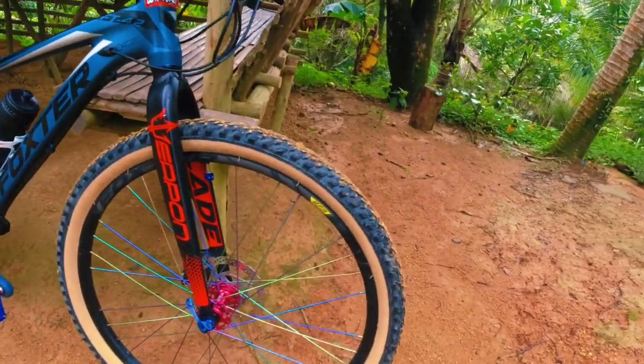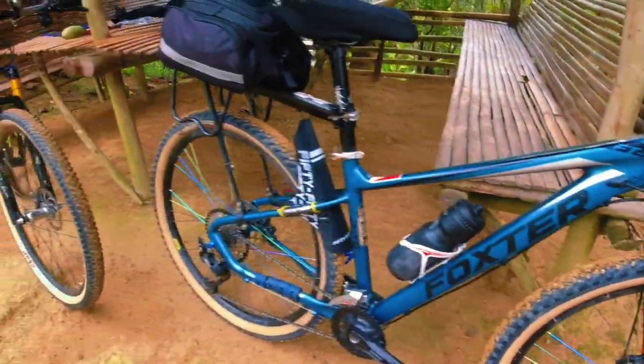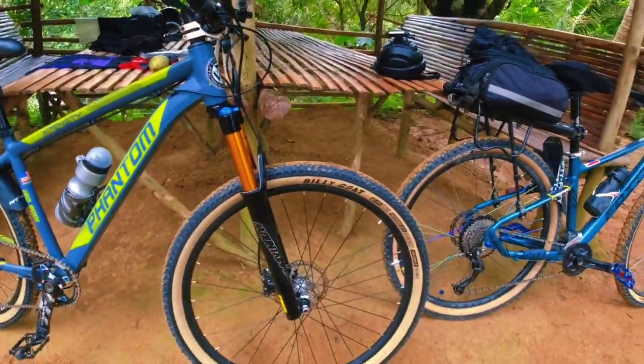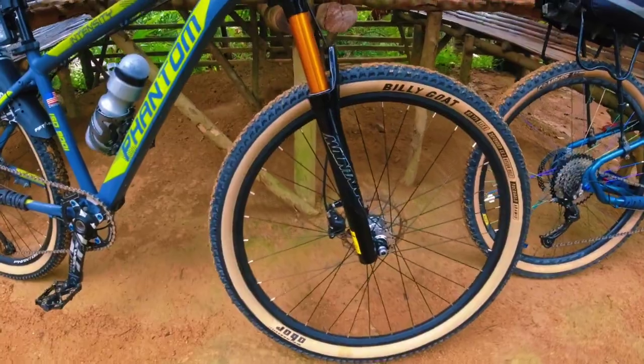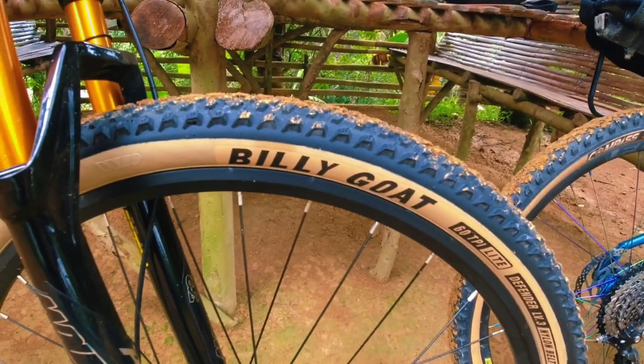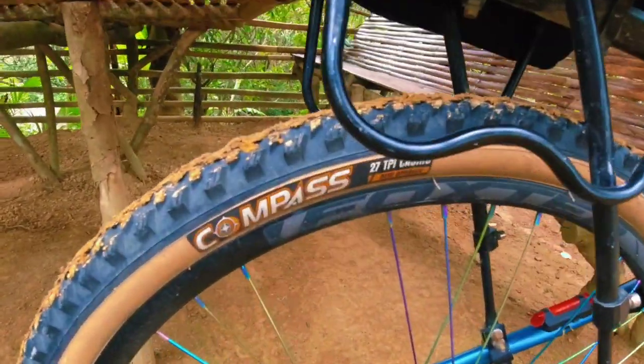Alright, so usapang gulong tayo today. Nandito kami along Marilaki Highway. Dalawang skinwall tires — isa is Billy Goat and this one is Compass.